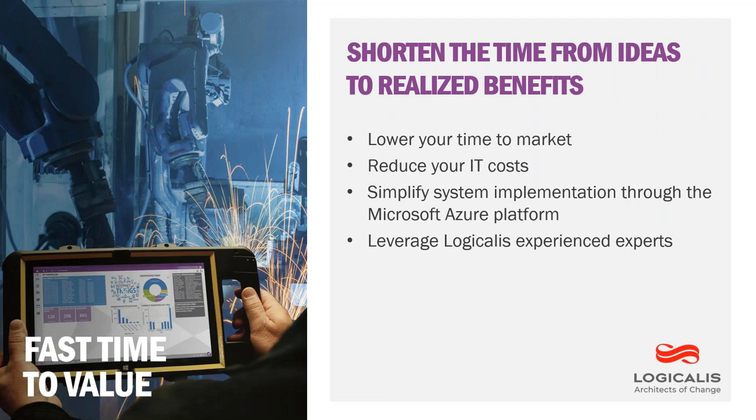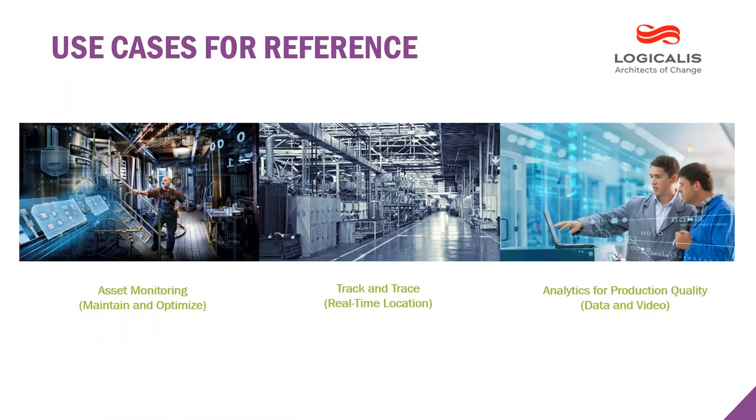It's absolutely critical to get fast time to value and shorten the time from ideas to realized benefits. The Logicalis IoT practice brings a consultative approach to help you get from A to Z. We have vast industry knowledge and expertise to quickly get your specific solution to market. In terms of today's conversation, we really have three areas to hone in on: asset monitoring, track and trace, and analytics for production quality. One of the subject matter experts brought here today is Bill Evans, who has vast experience in the IoT arena and is one of the leaders in the space for Logicalis.